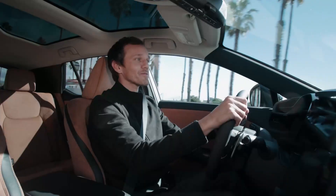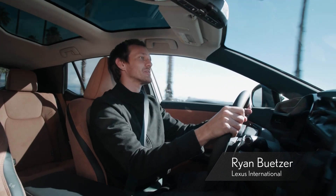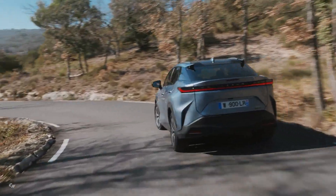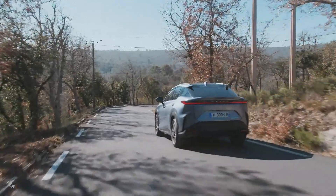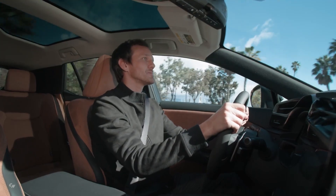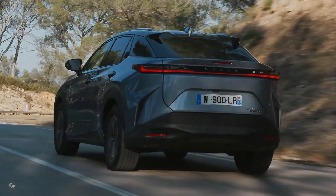Utilizing a dedicated BEV platform, the Lexus RZ features the evolution of the electric driving signature by implementing the new Direct4 all-wheel drive system. While driving, the Direct4 system constantly manages the distribution of drive force between the front and rear axles according to road conditions. This provides predictable and faithful driving performance, true to the driver's intentions.